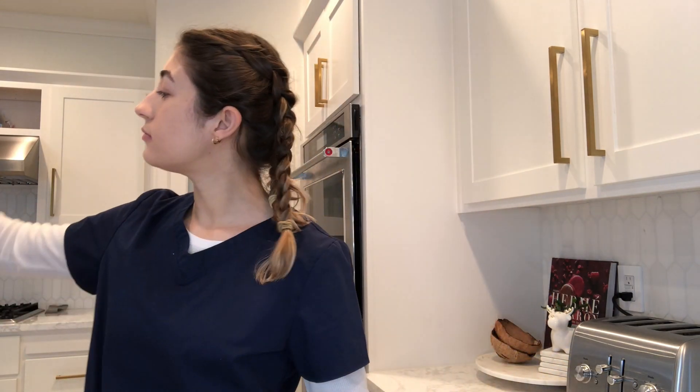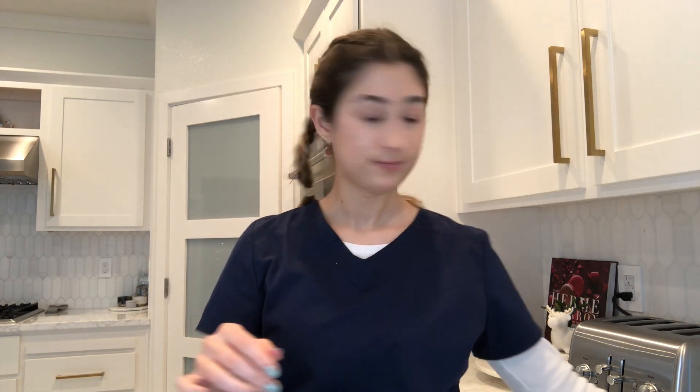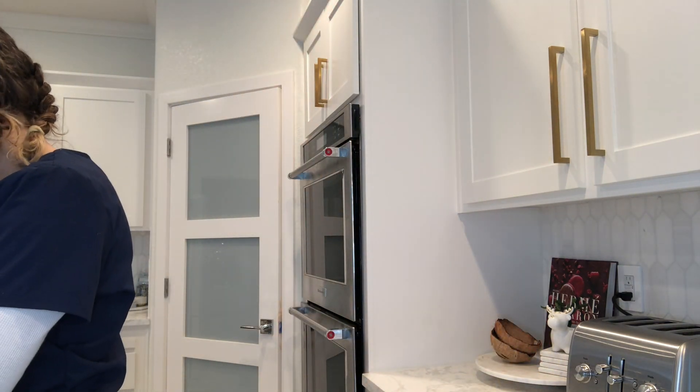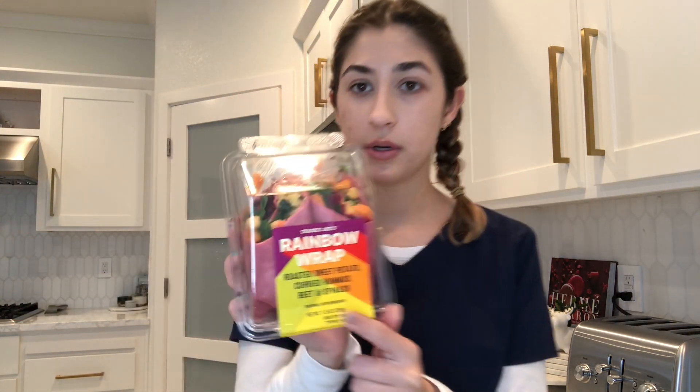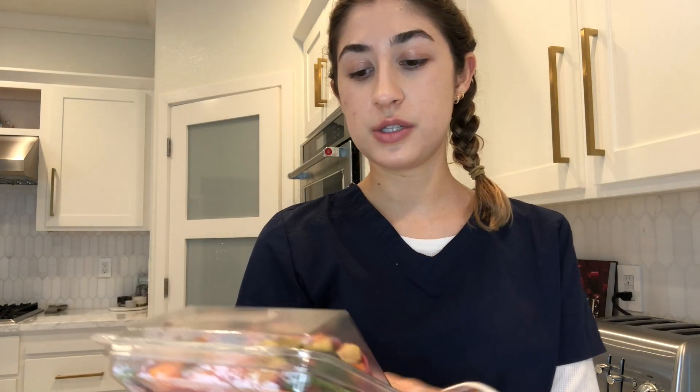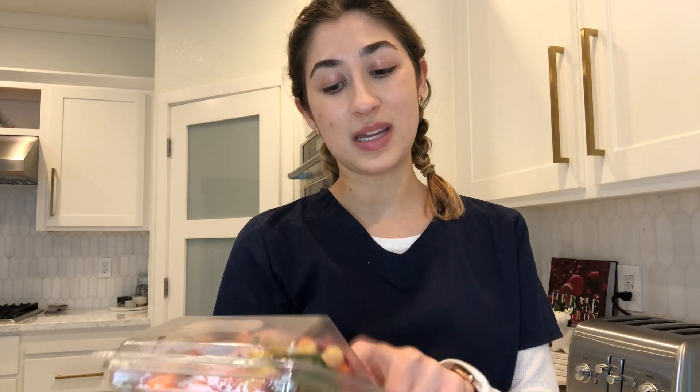Spots of spinach. Brussels sprouts. And then for my lunch right now, because I'm like starving, I got this rainbow wrap. It has sweet potato, curried hummus, beet, and spinach, which I love all of those.